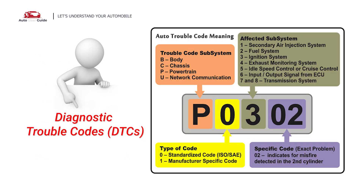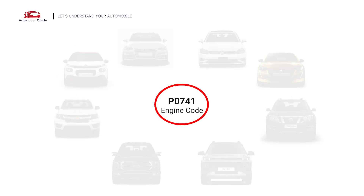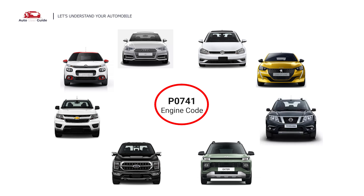Each DTC code corresponds to a specific issue in your vehicle. This error occurs in OBD2-equipped vehicles, especially those manufactured since 1996. It is commonly found in Audi, Citroen, Chevrolet, Ford, Hyundai, Nissan, Peugeot, and Volkswagen vehicles.